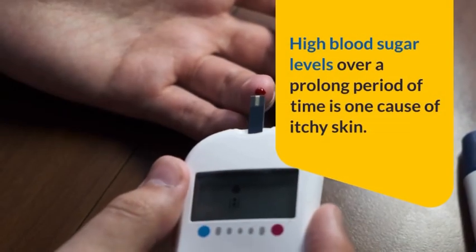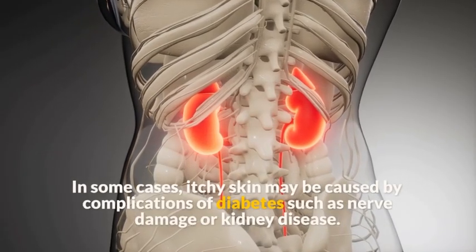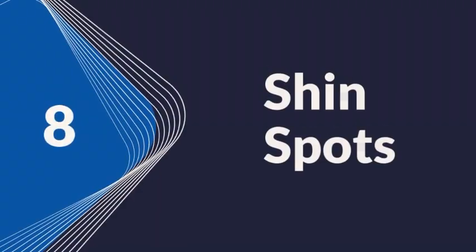Symptom 8: Itching. Itchy skin can be a sign of diabetes, particularly if other diabetes symptoms are also present. High blood sugar levels over a prolonged period of time is one cause of itchy skin. In some cases, itchy skin may be caused by complications of diabetes such as nerve damage or kidney disease.